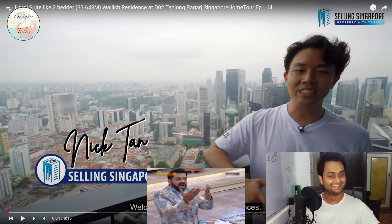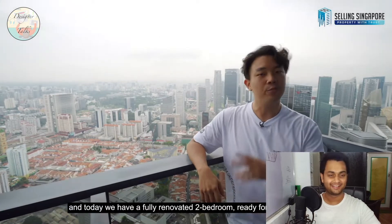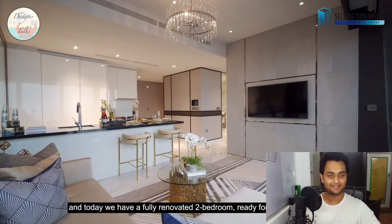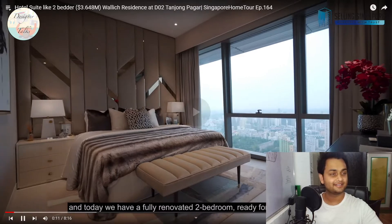Nick Tan is the founder of Selling Singapore and he is a really nice person. We're back at the tallest building in Singapore, and today we have a fully renovated two-bedroom with nice modern interior. You'll be at a height like this is the tallest building in Singapore, so you can imagine the view — everything will be out of this world. Let's go!